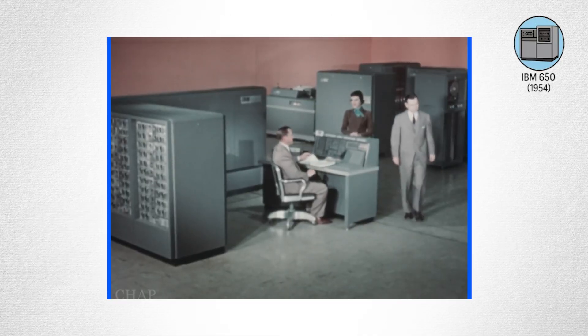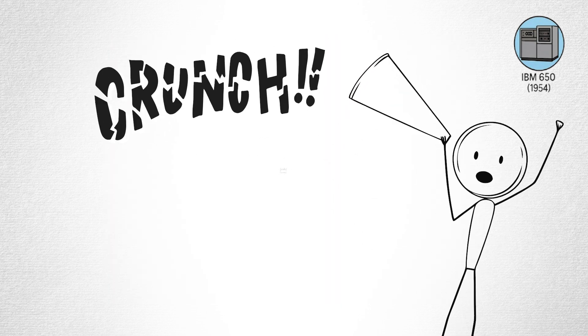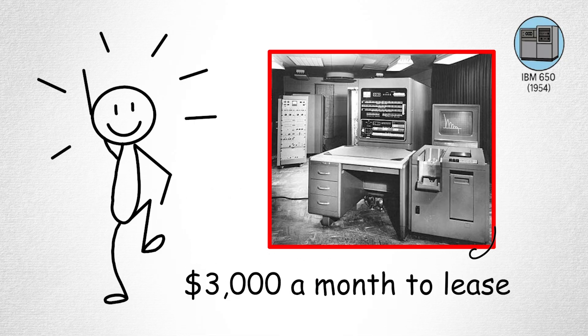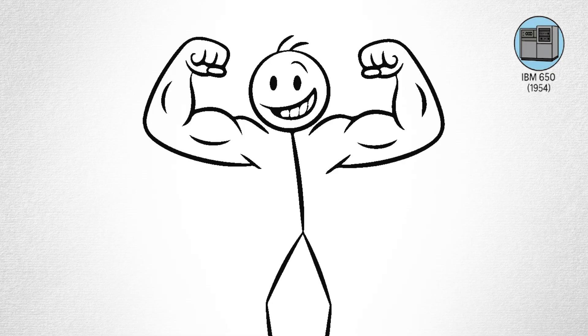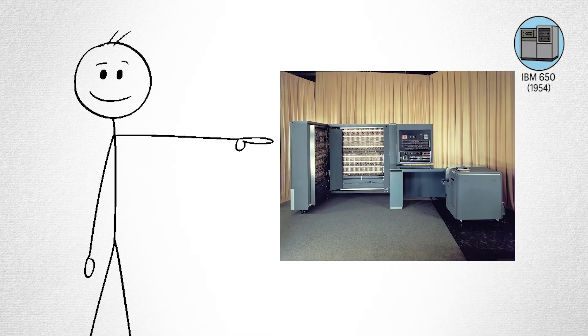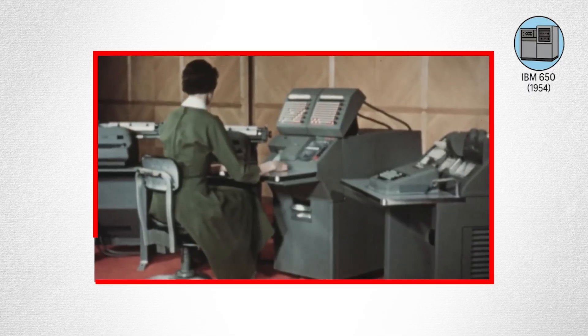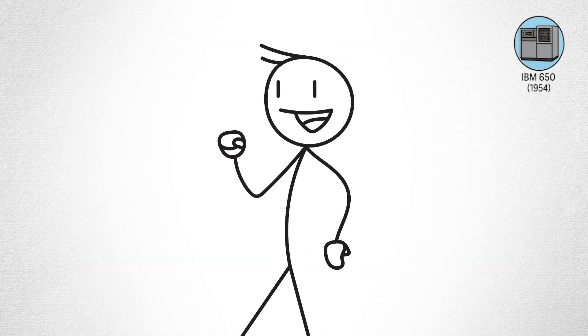IBM even rented the machines to clients instead of selling them outright — sort of like Netflix for data crunching. It cost about $3,000 a month to lease, which was an insane amount back then. But companies treated it like a superpower. The IBM 650 gave computing a new home: the corporate world. It was the bridge between giant government projects and the personal tech revolution that would follow.